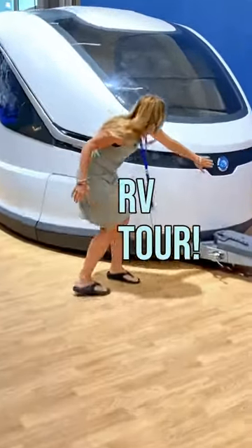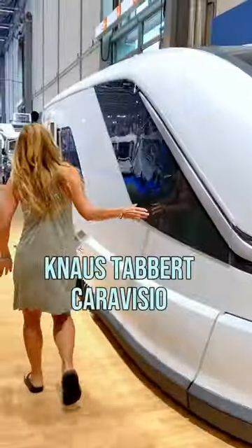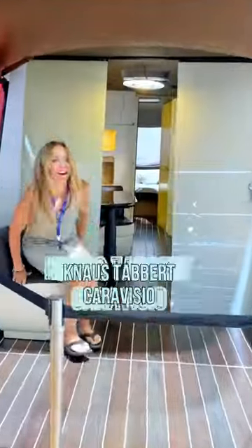This is the Knauss Tabert Caravizio. It's a concept trailer, so it's not for sale at this point, but still, it has so many interesting details that are rare to see in an RV.